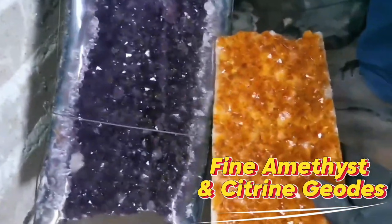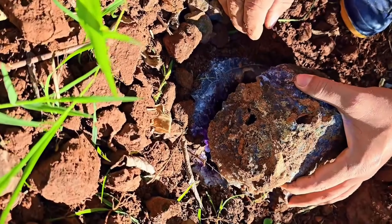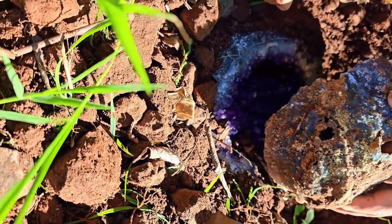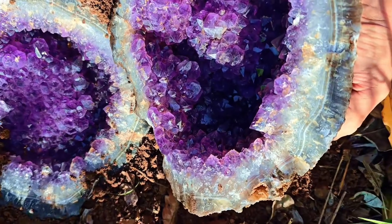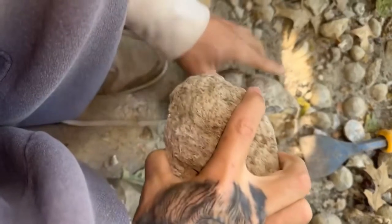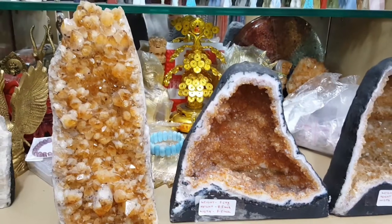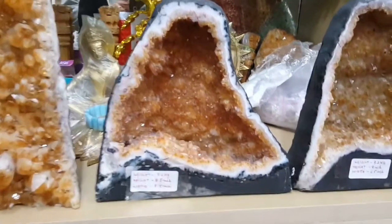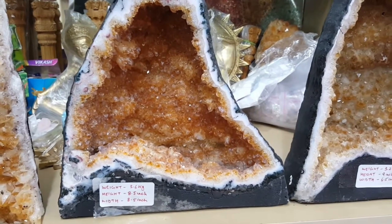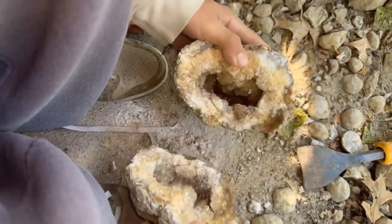#3: Fine Amethyst and Citrine Geodes. Geodes may appear ordinary, but large, deeply colored clusters can be stunning. Found in Brazil, Uruguay, and Africa, they form in volcanic or sedimentary cavities, with crystals growing inward over millions of years. Museum-quality geodes can sell for $100 to $10,000-plus depending on size, color, and crystal perfection. Check for rich color saturation and well-formed crystals inside the cavity.